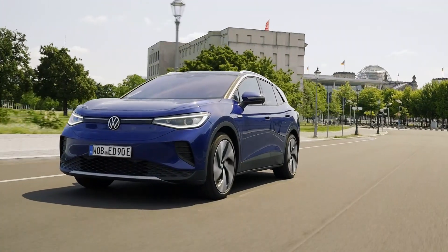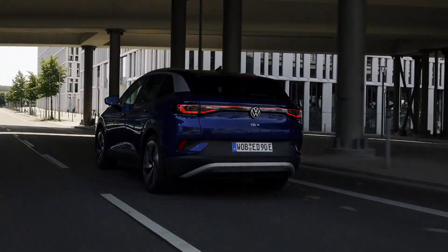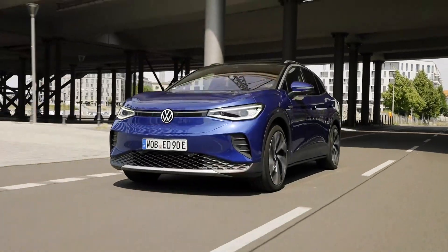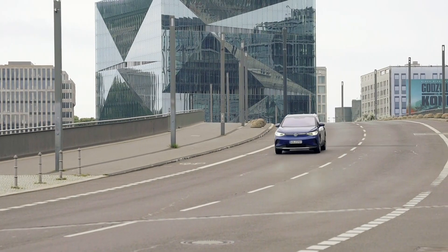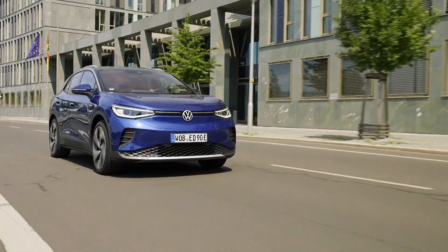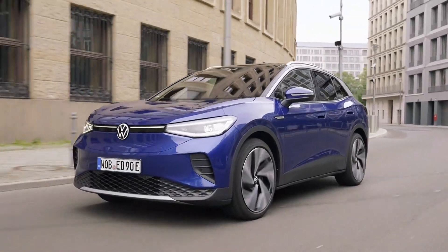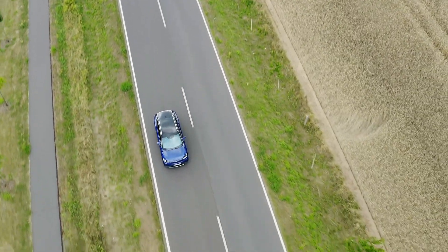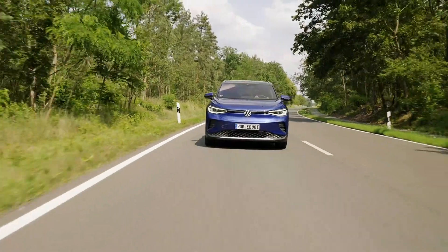Volkswagen has revealed plans for updates to its MEB electric car platform. More range and more performance are planned, with a 0-62 time of 5.5 seconds targeted for the next ID-badged model due to be released next year. The MEB platform, which currently powers various Volkswagen Group EVs, will also get a range boost up to 435 miles. This will depend on the weight and shape of the cars it powers, but all cars will benefit from a 200 kilowatt maximum recharge rate.